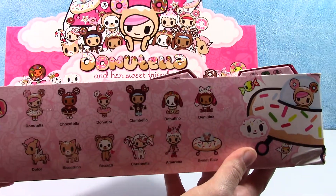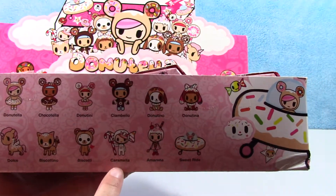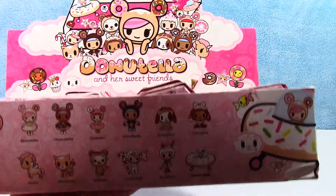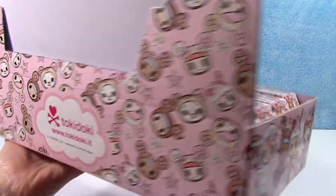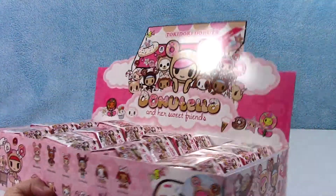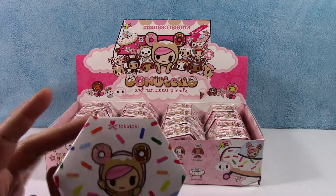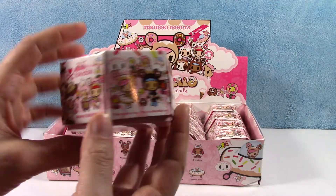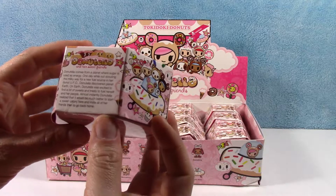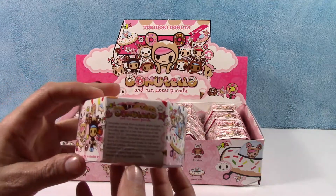These look super cute. We have Donatella, Chocotella, Biscotti, Caramella, and then this one looks really sweet. We're gonna open a whole case of these today. We have this very cute box with all the characters on it — there's the back, all the Tokidoki branding. And there's the story of Donatella and her sweet friends on the back. Look at all those adorable characters — oh my gosh, look at the kitty in the shopping cart! Even the flowers have faces.